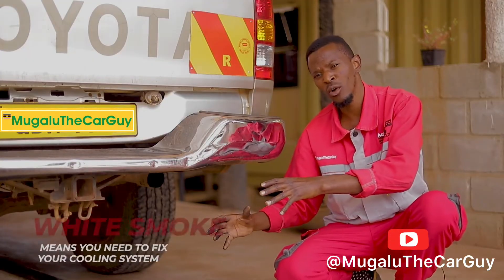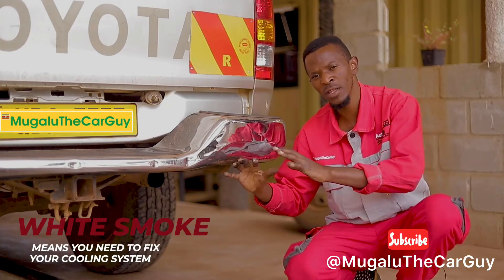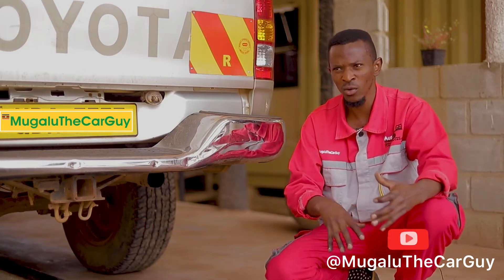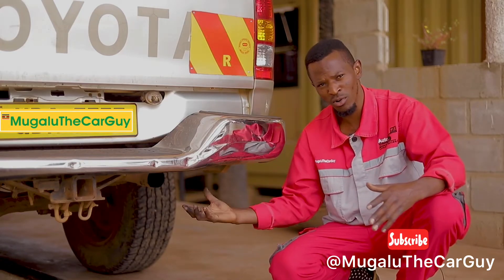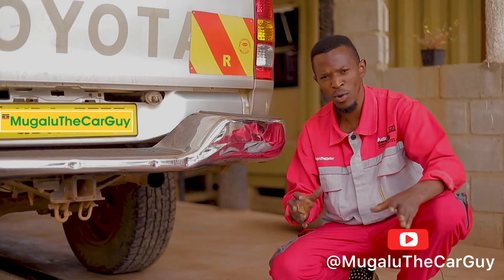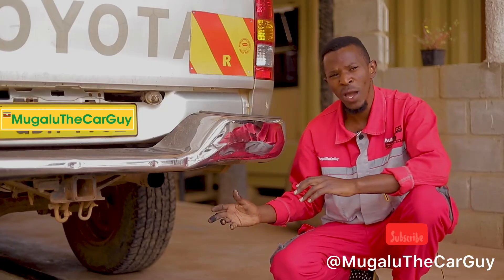We also have white smoke. When white smoke comes up, the problem is your cooling system. The cooling system at that point is bringing water into the engine where it's being burnt, and you'll be seeing white smoke coming out. It's very bad and will bring poor performance to your engine.